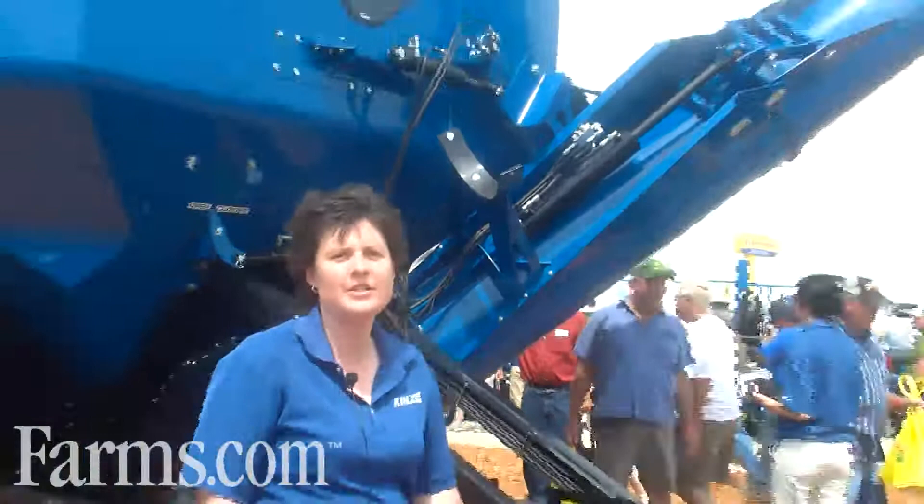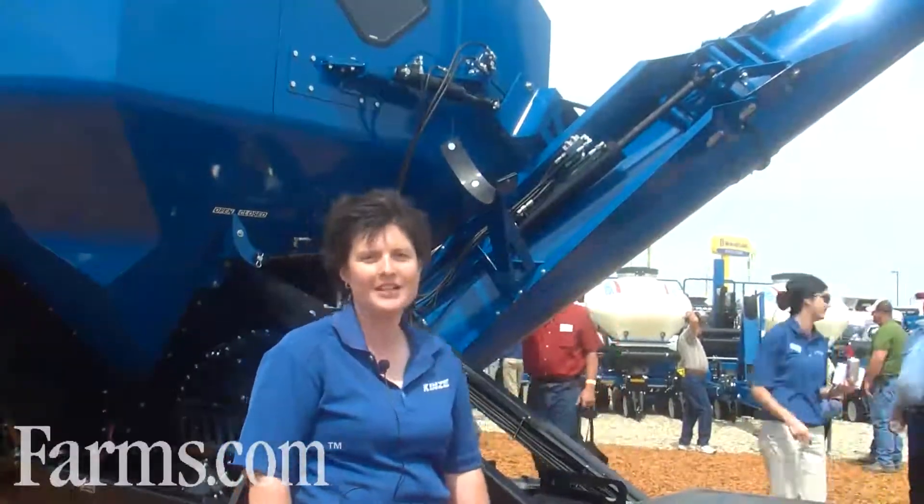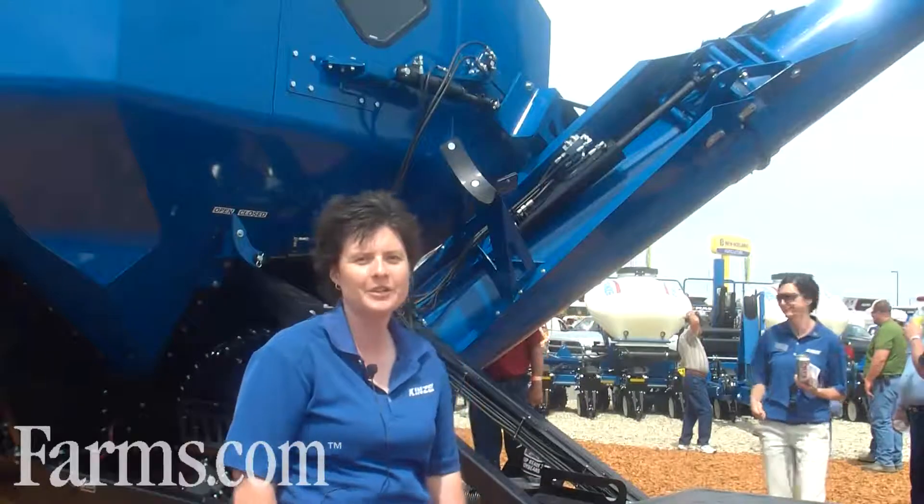We have released our new Kinsey Corner Auger carts. They come in four sizes: 900 bushel, 1100 bushel, 1300 bushel, and 1500 bushel.